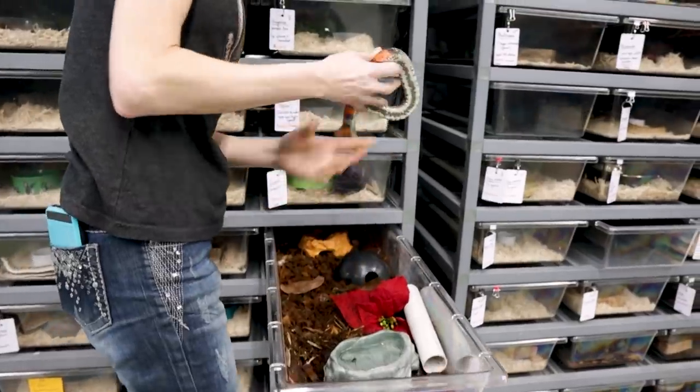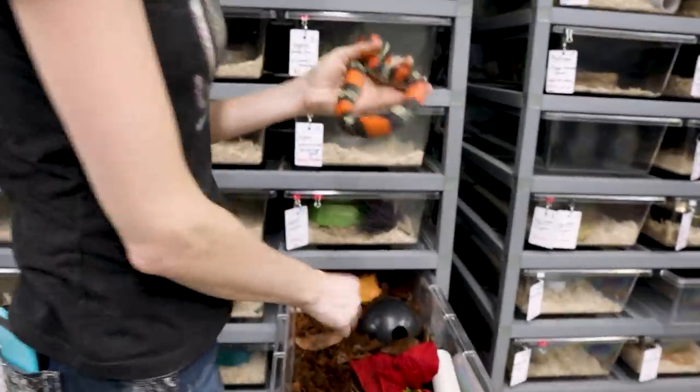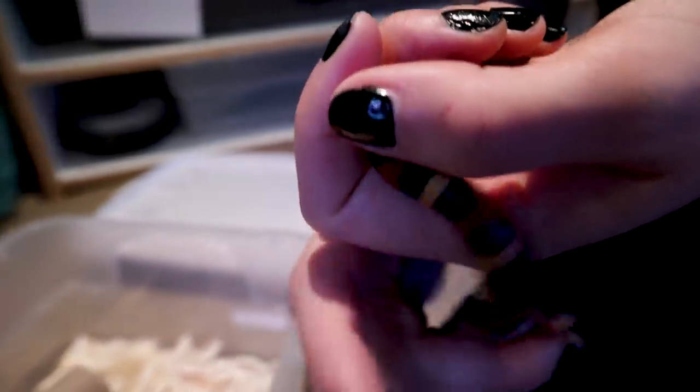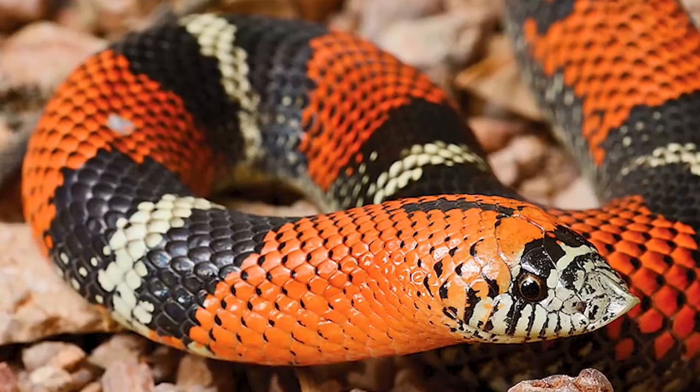Let's start with number five: tricolor hognose snakes. These are beautiful. If you're looking for something that has a tricolor banding, milk snakes are a great choice, but if you want something a little bit smaller and also has a cool factor with the shovel nose and their rear-fang venomous, then you'd want a tricolor hognose.